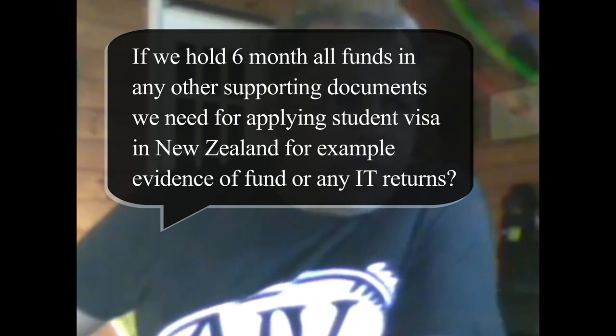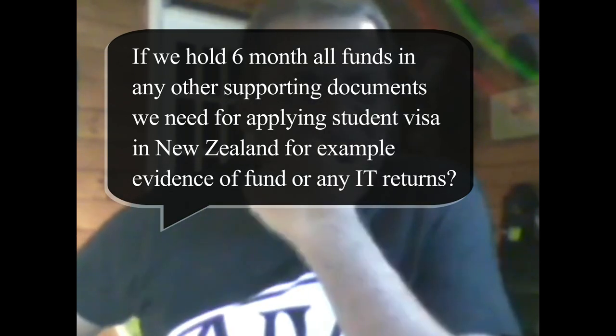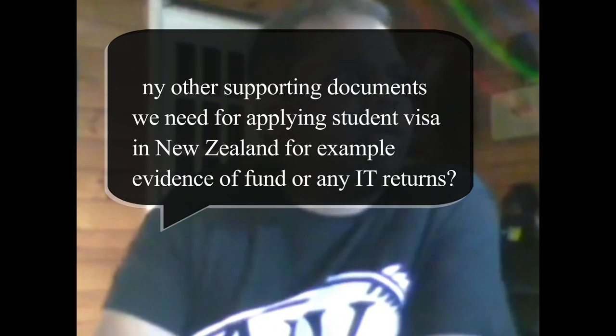Do we need to hold six-month-old funds along with any other supporting documents for applying for a student visa in New Zealand? For example, evidence of funds or IT returns — it's not just the six-month-old funds that are important. There are a lot of other documents that are required.